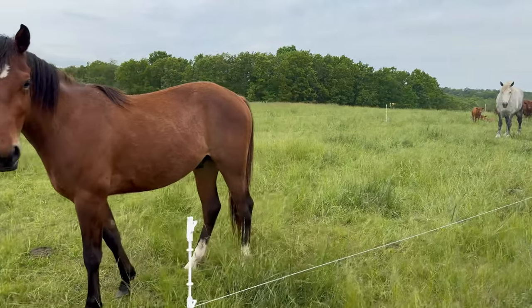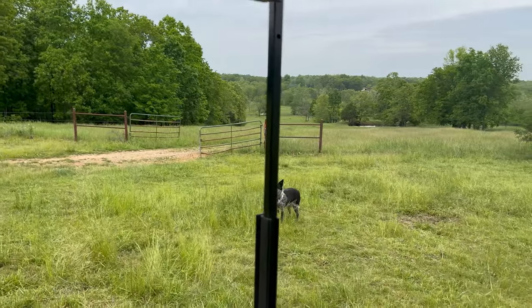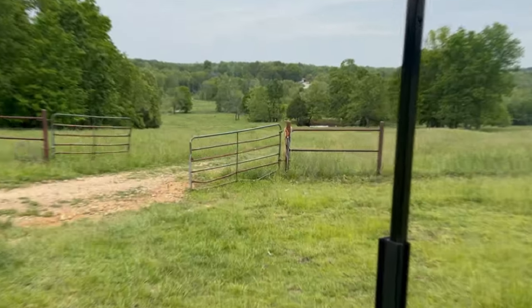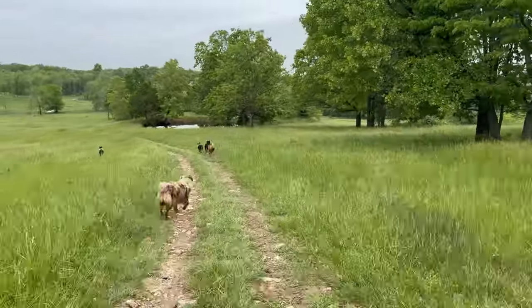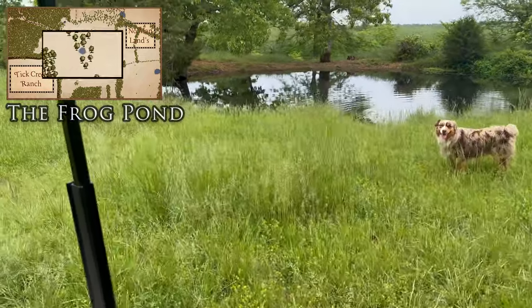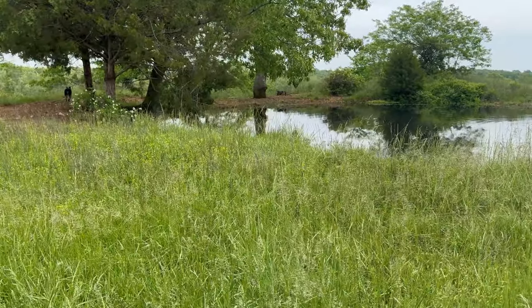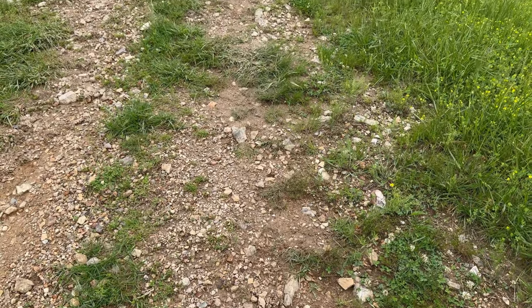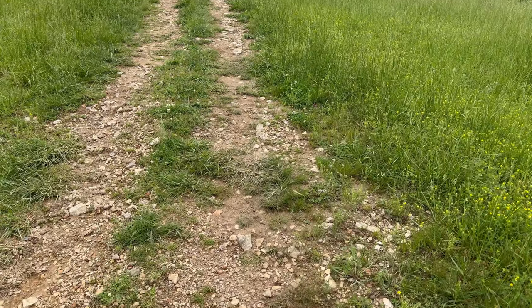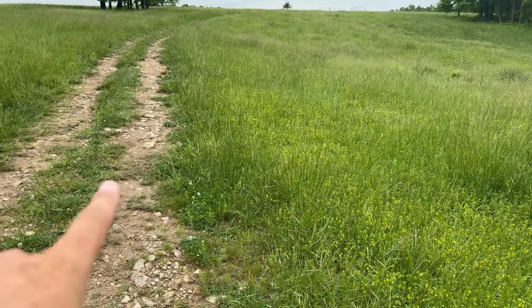Coming up on the right-hand side — there's what we call the frog pond, which is no longer a frog pond. It's super healthy, really clean water, and very full. For a little bit of perspective on the challenges of ranching or farming down here in the Ozarks — you see this road going up there? This is not imported — this is actually native soils. All that rock, and grass is growing on it. It's unbelievable.